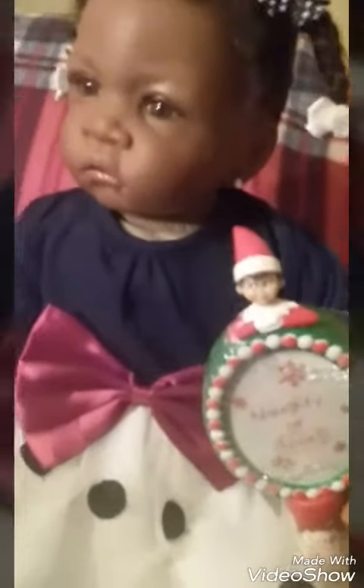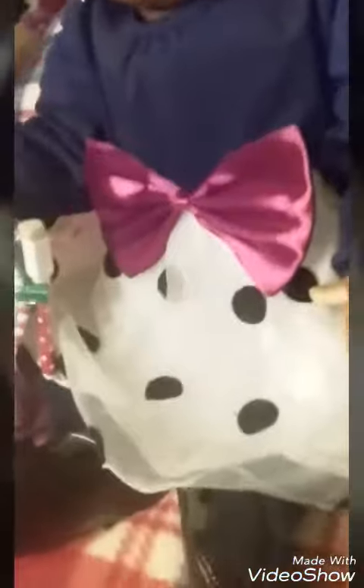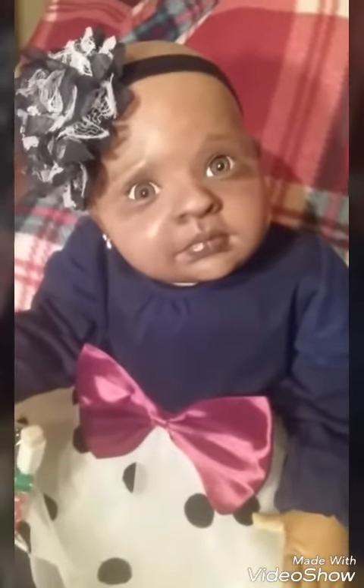She has her elf on the shelf there — it says naughty or nice. And Deedee has on her pattern leather black shoes with a black and white headband, and she's looking so adorable. She's also got her little elf on the shelf that says naughty or nice.